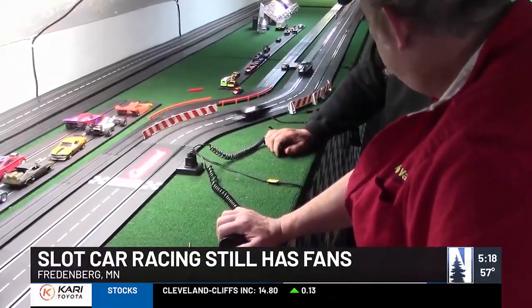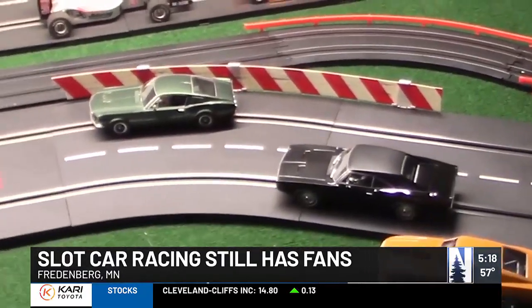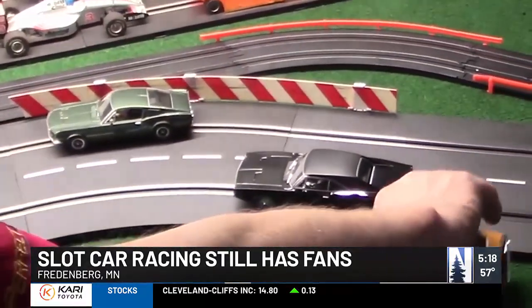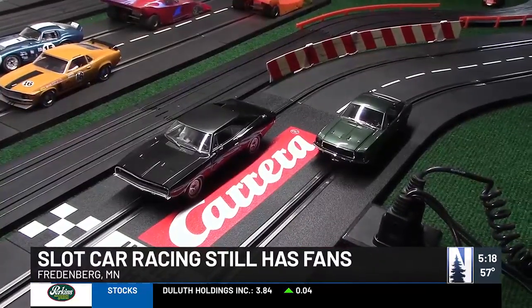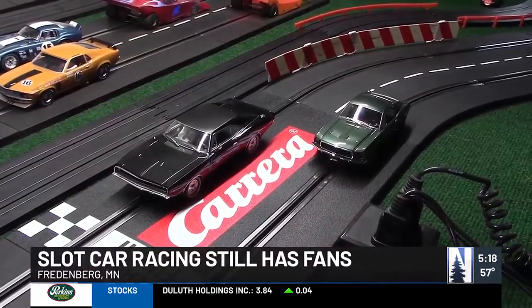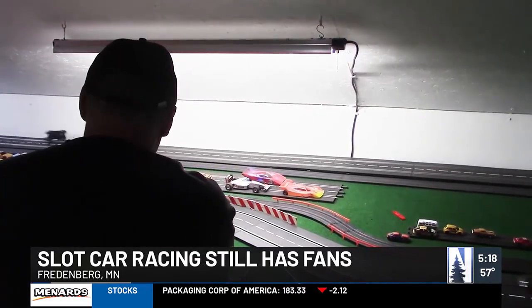Jim Martindale and Morgan Cullen are two of them and they're getting ready to reenact the chase scene from Bullitt with scaled versions of Steve McQueen's Mustang and the bad guy's Charger. Jim runs JM Transmission and Morgan is a manager at Miller Hill Auto Parts, but both say you don't have to know much about real cars to enjoy slot cars.